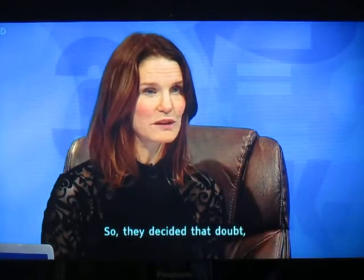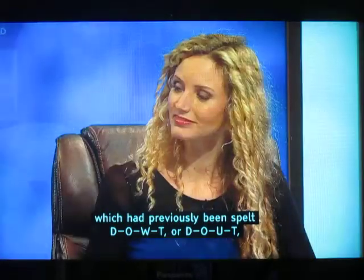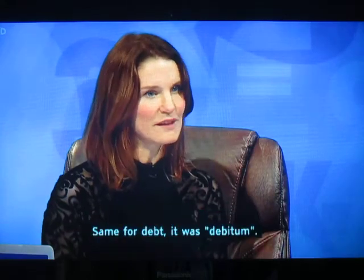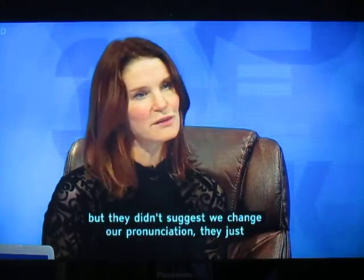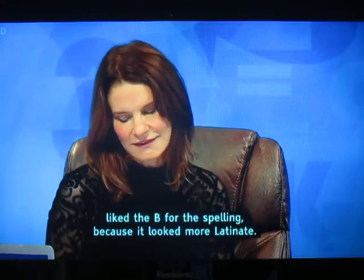So they decided that 'doubt,' which had previously been spelled D-O-W-T or D-O-U-T, deserved a B because the Latin for doubt was 'dubitum.' Same for 'debt' — it was 'debitum.' And so they put the B in there, but they didn't suggest we change our pronunciation; they just liked the B for the spelling because it looked more Latinate.